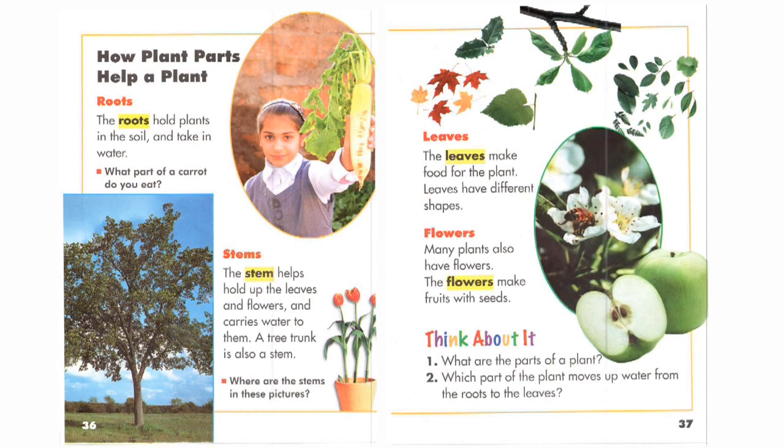Think about it. 1. What are the parts of a plant? 2. Which part of the plant moves water up from the roots to the leaves?